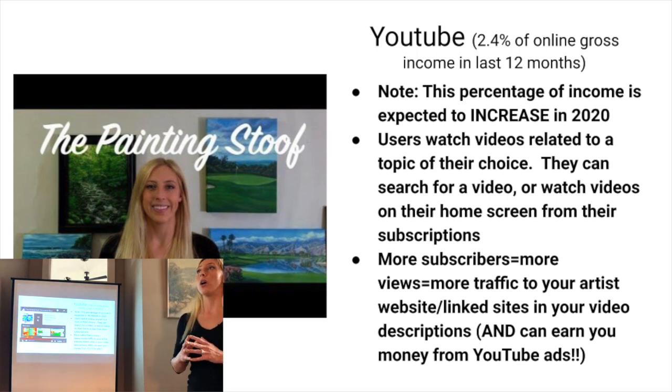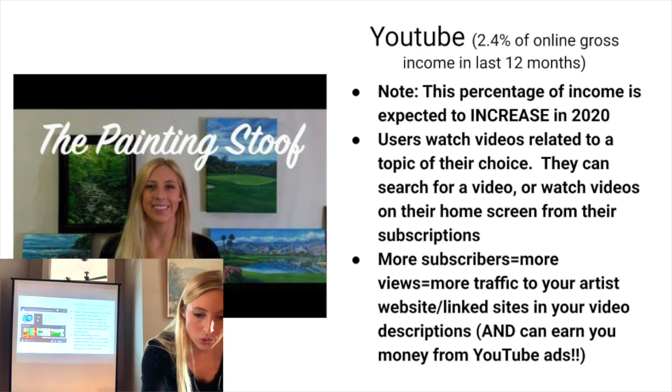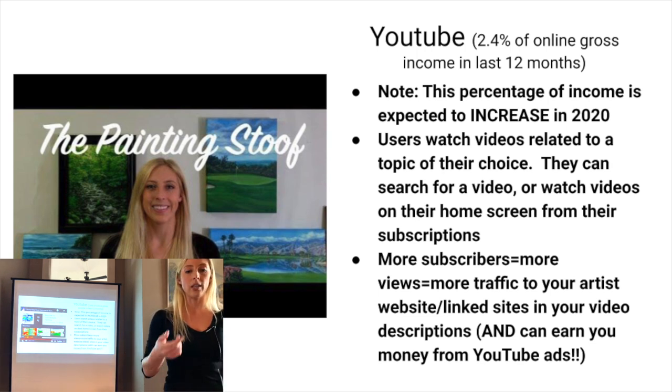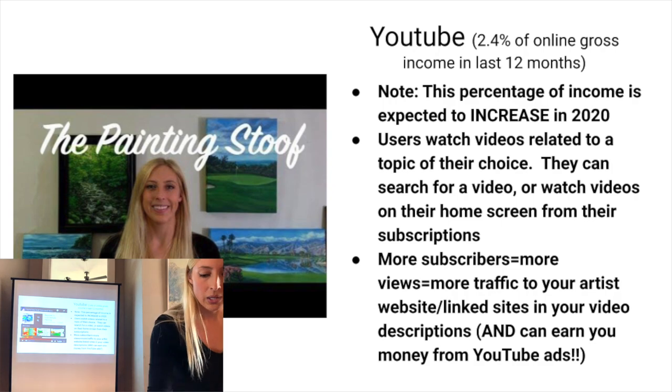That 2.4% of my income from YouTube is from a couple of original sales where people found me on YouTube but messaged me on my personal website. I'm expecting that percentage to go up next year because I'm really close to monetizing my YouTube account where I'll start to make money on ads. You want to post good quality videos of your artwork. You can use your iPhone, but don't have poor lighting and don't have a shaky camera. It's really important to get more subscribers because the more subscribers you have, the more people view your videos — that's more traffic to your artist website, your Amazon Associates account, and eventually making money on ads.